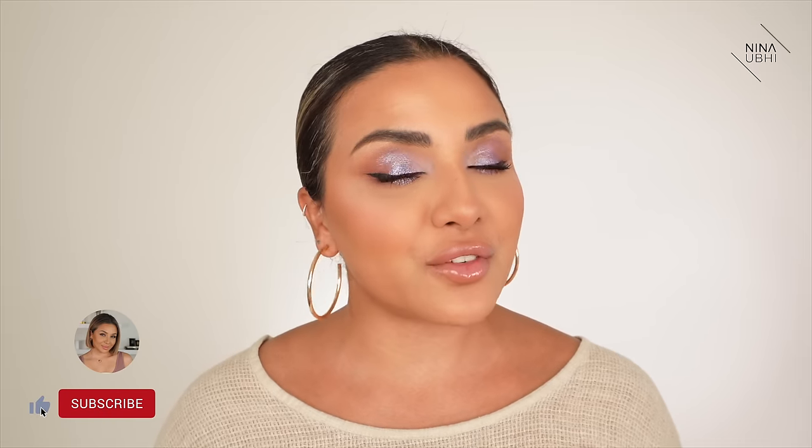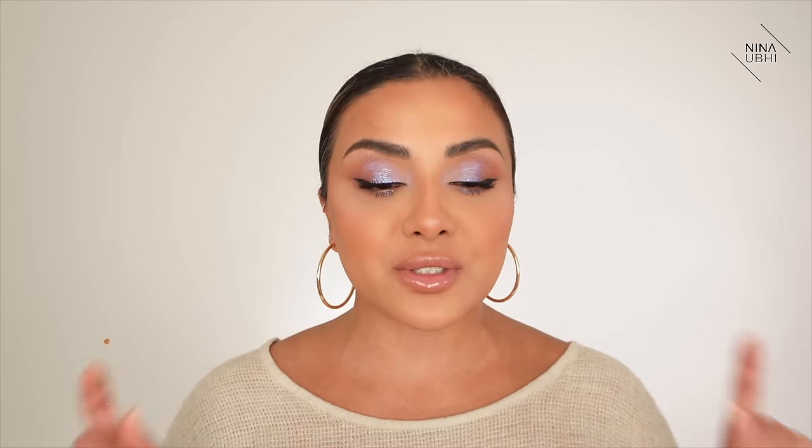Now if you like this video, give it a thumbs up. Don't forget to subscribe to my channel and hit the bell button so that you never miss any of my future videos. And I'm over on Instagram so don't forget to come and say hi there. Let's get straight into it.